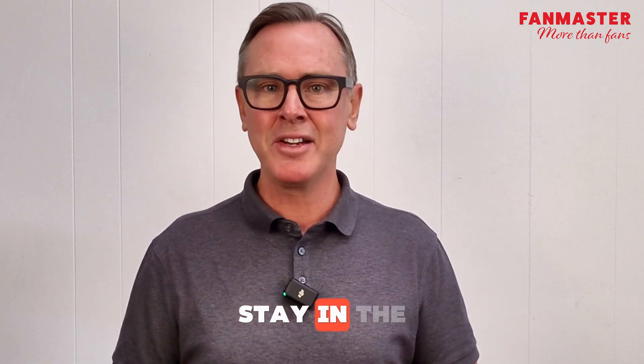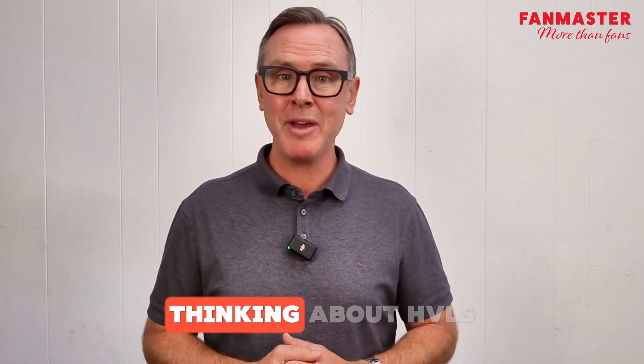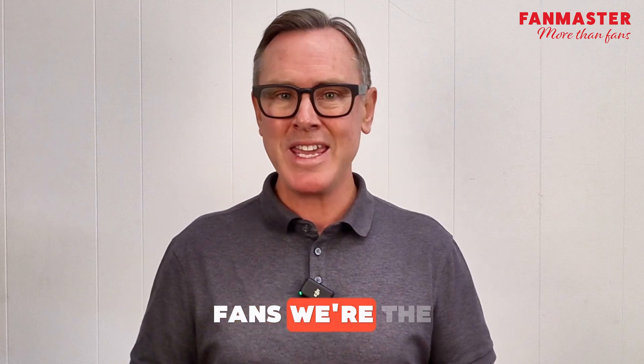You like what you see? Hit the like button and subscribe to stay in the loop for all things Fan Master. And remember, the next time you're thinking about HVLS fans, think Fan Master. We're more than fans — we're the experts in heating, cooling, and ventilation.